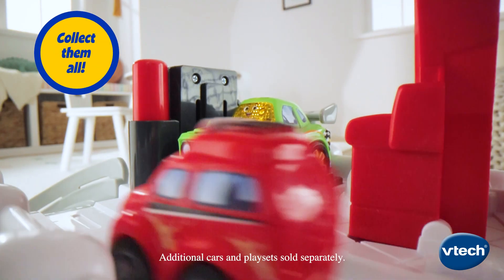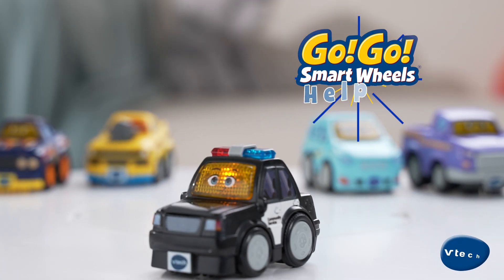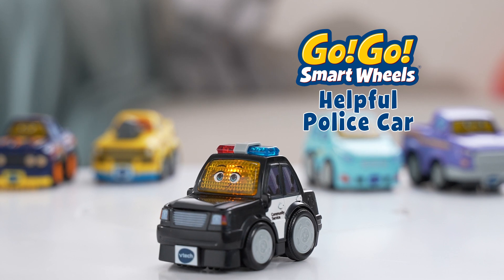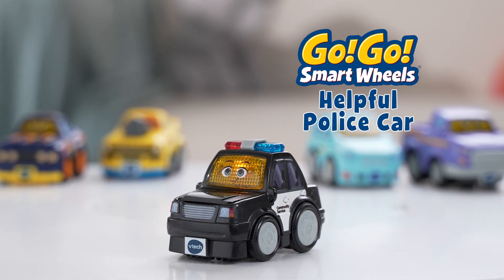Build a collection with all Go-Go Smart Wheels play sets and vehicles. Encourage helpfulness and bravery fueled by pretend play fun with the Go-Go Smart Wheels Helpful Police Car from VTech.